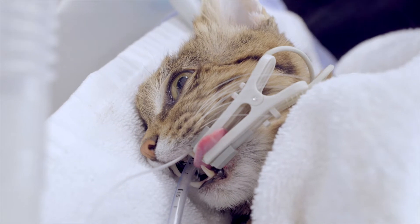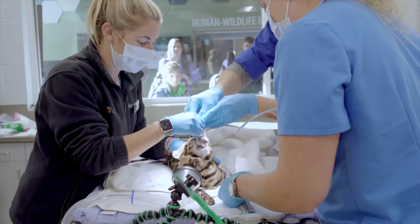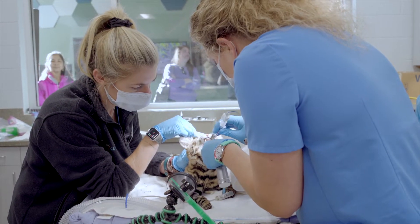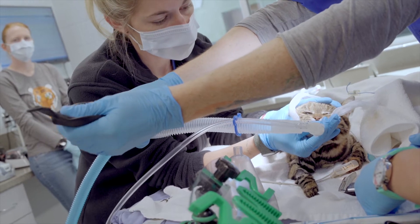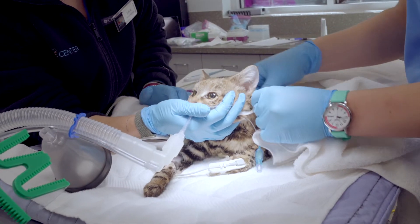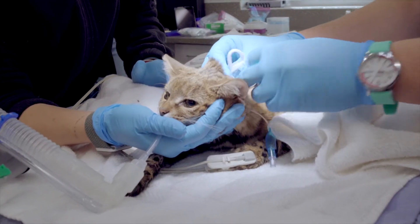After getting our initial vitals, we intubated Huck, which allows us to breathe for him while he's under anesthesia. You will see us tying in his intubation tube — his endotracheal tube — into place. That tube is placed in his trachea and allows us to give him breath while he's under anesthesia and make sure we can closely monitor how he is doing.